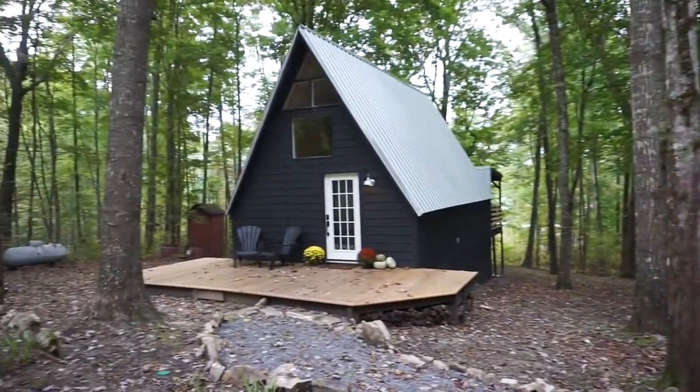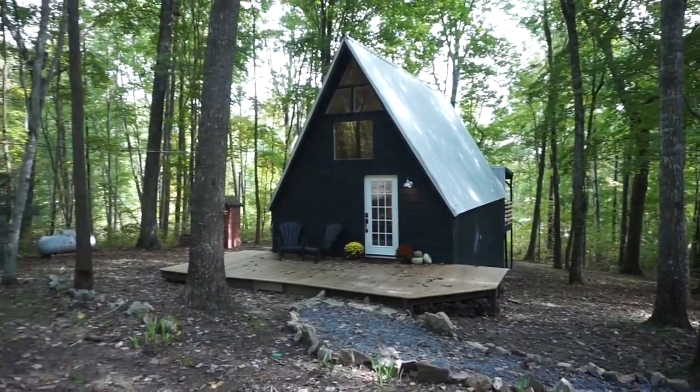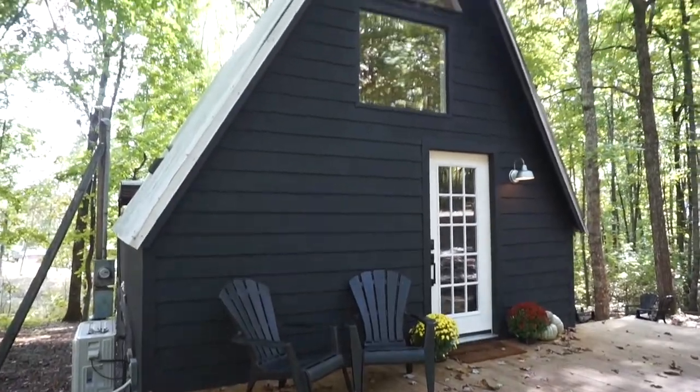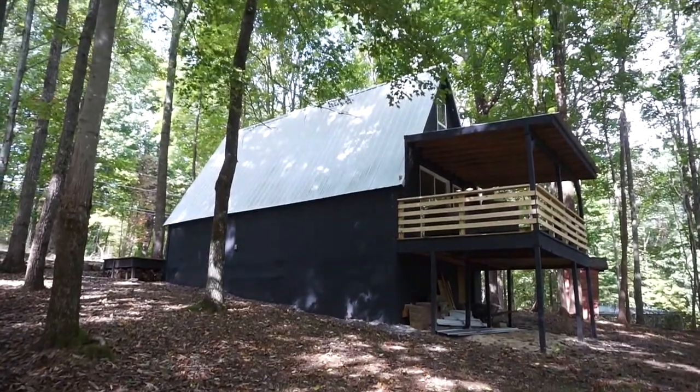After eight long months, we're proud to say, welcome to the Quail House. We completely remodeled this house from top to bottom. We brought it all the way back to the studs. The biggest improvements on the outside were putting new siding and changing what used to be blue to black.